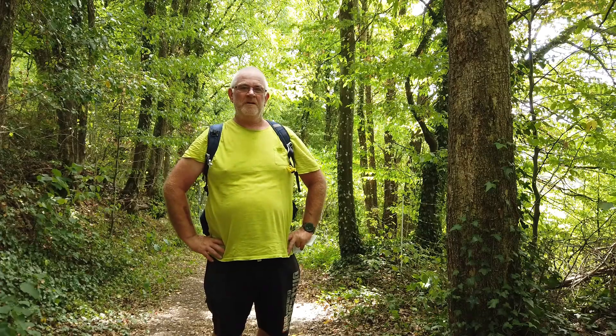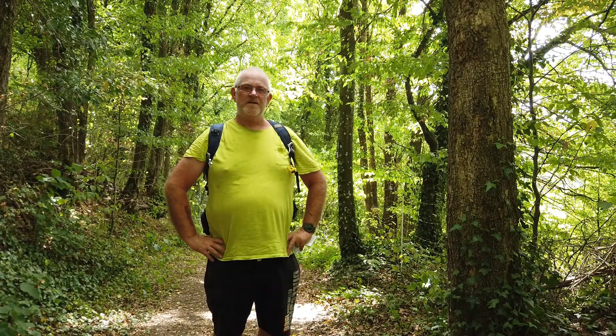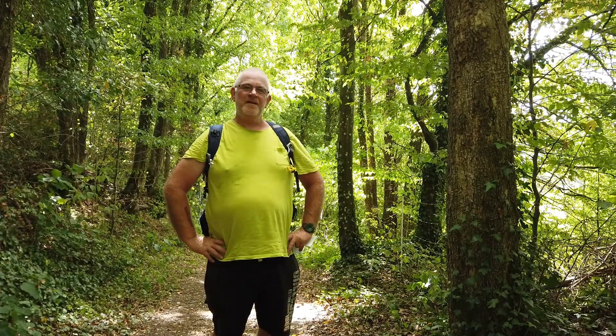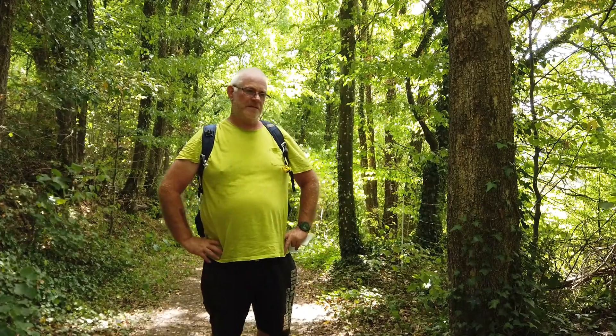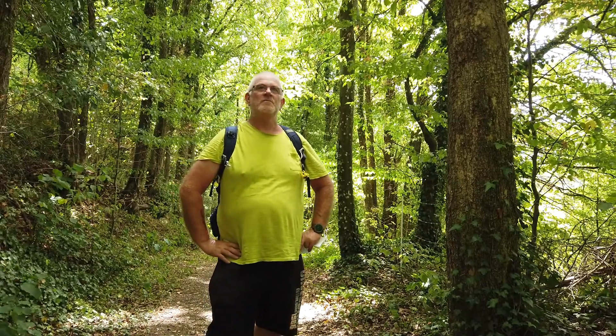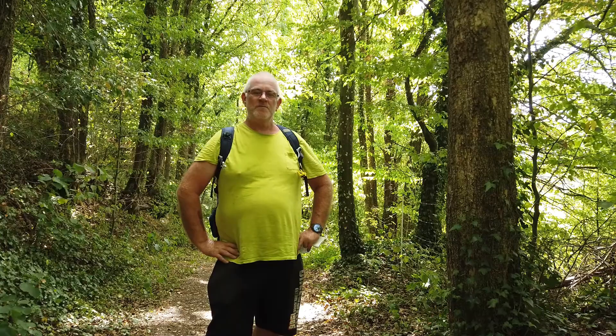Well, I'm here in Braunsbach, and up to now I have to say it's been totally underwhelming. The signs for the various places — there are supposed to be 9 stops — and the signs for the various stops are very confusing.